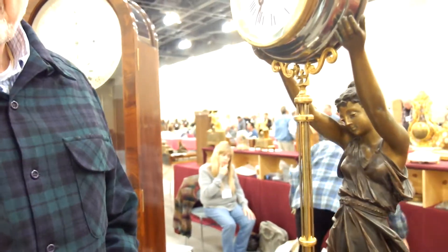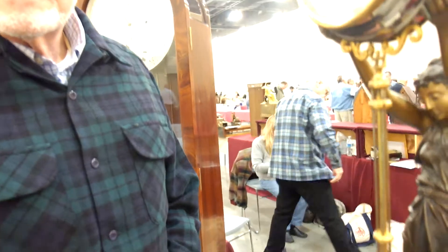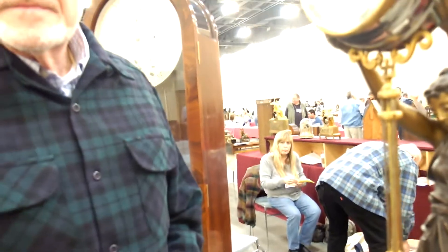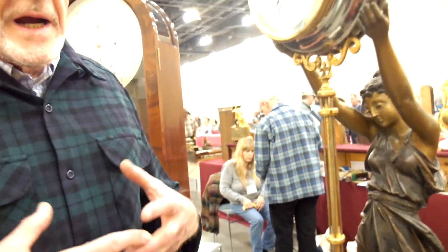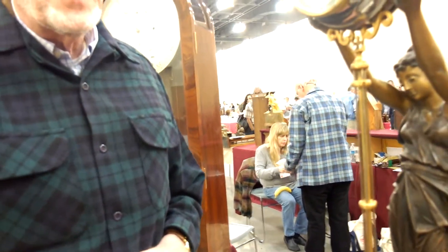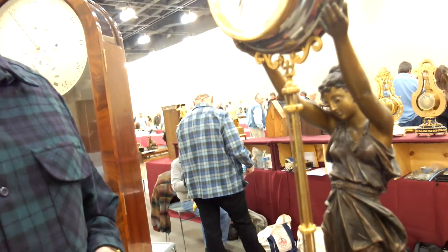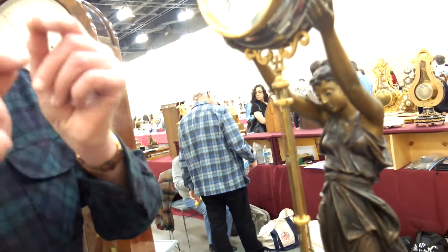As a novice in such matters, I could not detect the mystery, but other people who are very acquainted with such things would look at this and be stumped. These were also, at the time, made as display items in jewelers' windows because people were used to seeing conventional pendulum clocks where the pendulum is actually hooked to the movement.